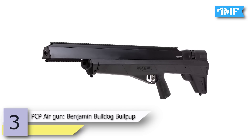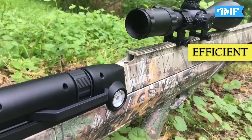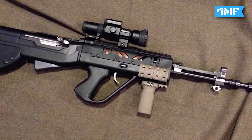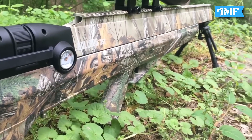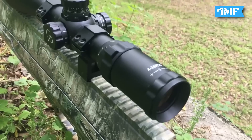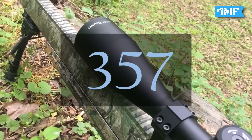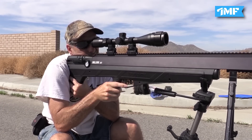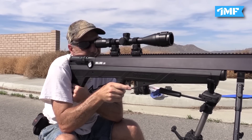Number 3 is the Benjamin Bulldog Bullpup PCP air gun, priced at $799. It is the most efficient and unique air gun in the world, featuring a bullpup design where the trigger and pistol grip are placed in front of the action with the chamber. It is 30% smaller than other air rifles with a 28-inch barrel, making it more maneuverable in and out of vehicles and UTVs. It fires .357 caliber projectiles reaching 800 feet per second, uses both nitrogen and compressed air, and has a quick disconnect feature. It can take down hogs, coyotes, and all varmints.